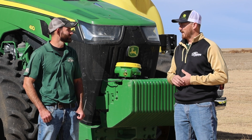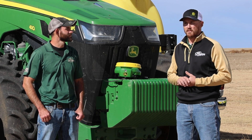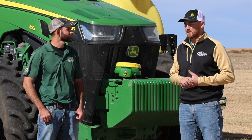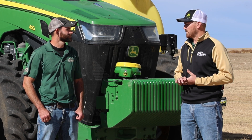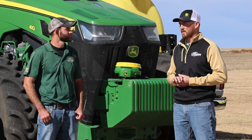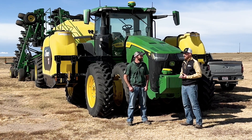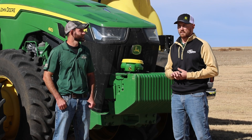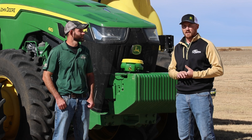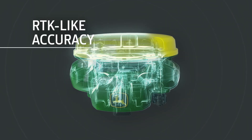Every year Deere just keeps upping that repeatability, saying it's not going to move. They've got conversion datums where they can move that line back if something were to shift. We're seeing guys move to it because base stations are getting a lot more aged at this point — they're taking a lot more maintenance time and effort, and you're still stuck to that distance from the tower.